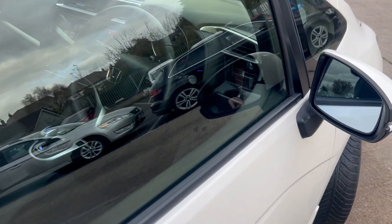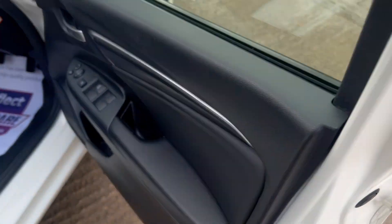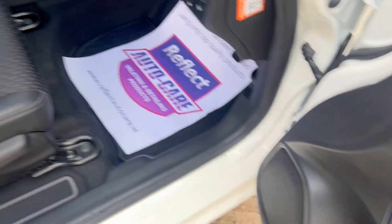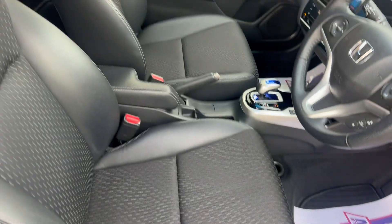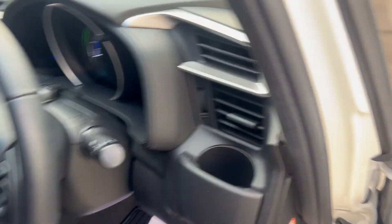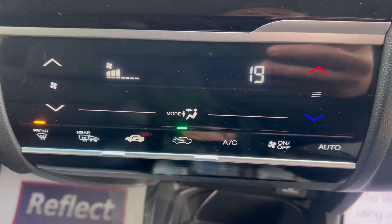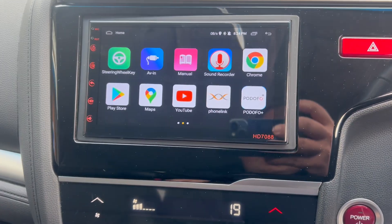The car comes with two keys, four electric windows, folding mirrors, adjustable driver seat, small armrest. Car is alarmed and immobilized. Fully automatic gearbox, has your aircon, and a new Android unit fitted.